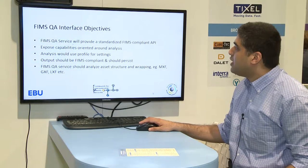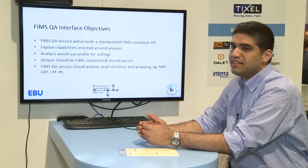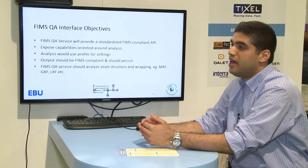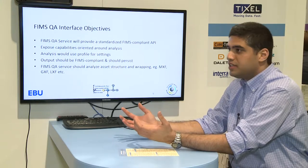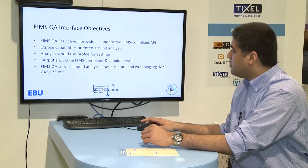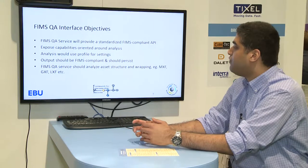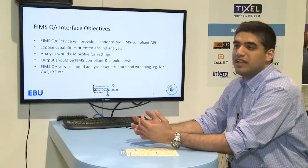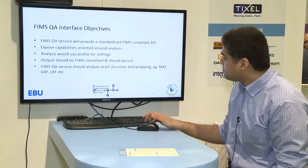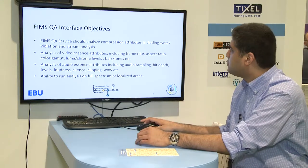FIMS QA will provide a standard interface and expose the capabilities around the analysis. Analysis would use a profile — basically the settings the QA engine uses internally. The output should be a FIMS-compliant report that persists so other FIMS services using QA as a plugin can utilize it. One objective is that FIMS QA should analyze the structure and wrapping of files such as MXF and GXF, as well as the assets inside those containers.